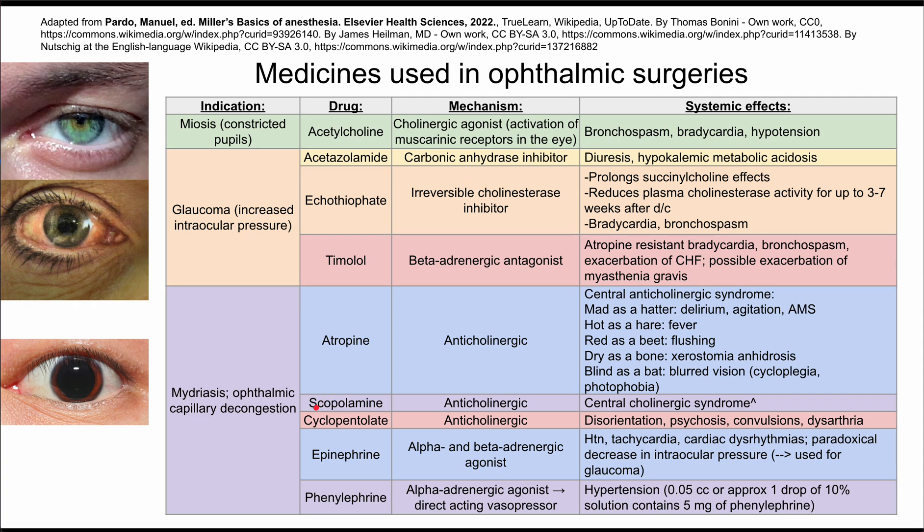Scopolamine is another anticholinergic and has the same side effects. There's also cyclopentolate, which is another anticholinergic that can have these side effects but can also cause disorientation, psychosis, convulsions, and dysarthria.